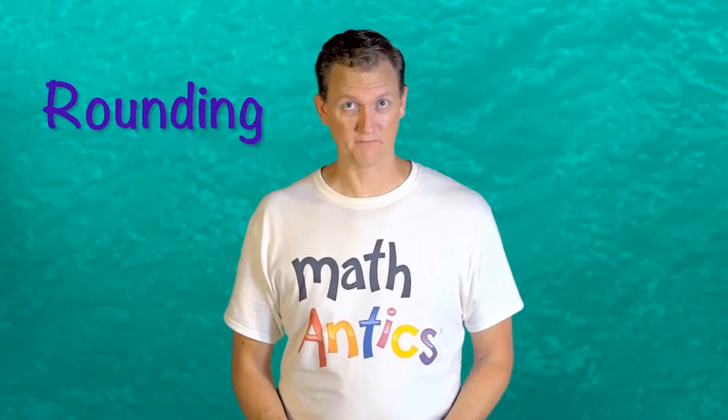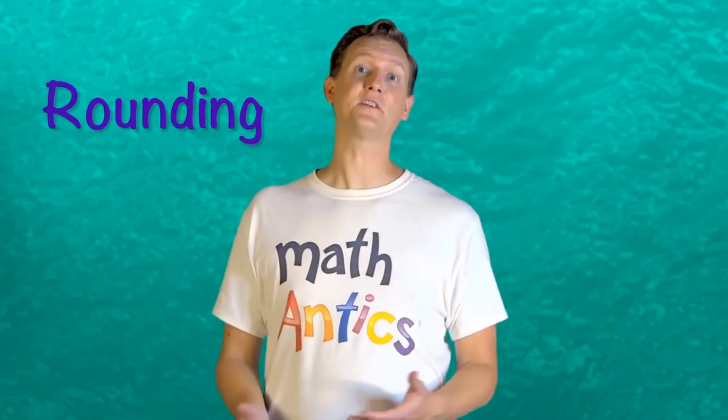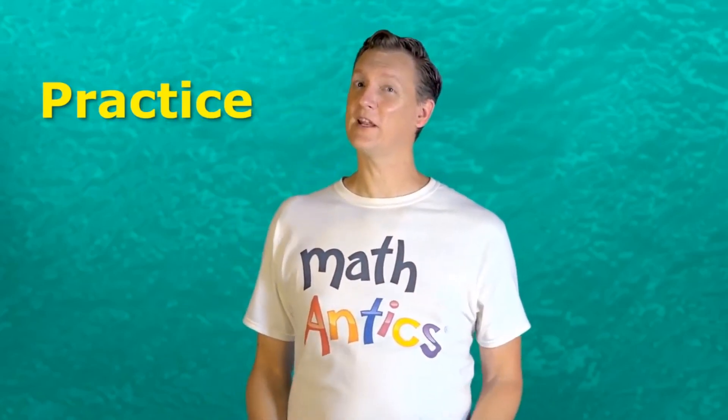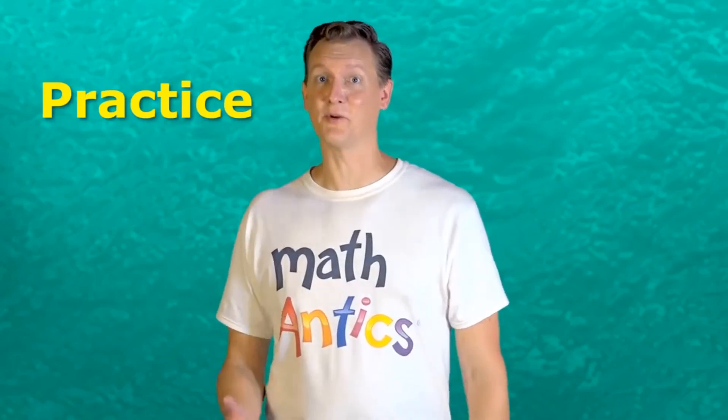So now you know a lot about rounding numbers — why we round, and the basic procedure in action. But just watching a video about rounding isn't enough to get really good at it. The only way to do that is to practice. So be sure to try rounding some numbers on your own. Rounding is such an important math skill that you should practice it a lot until you've really got it mastered.